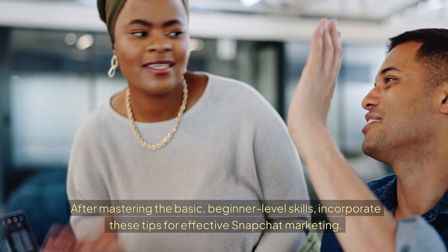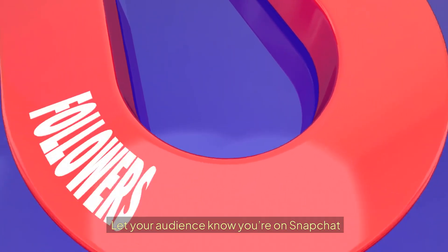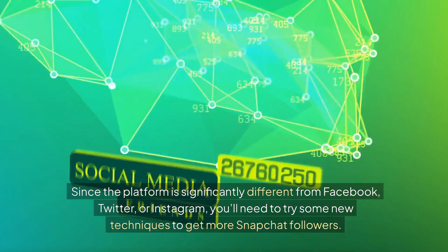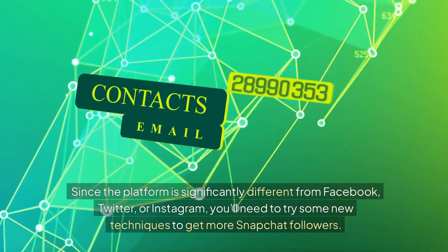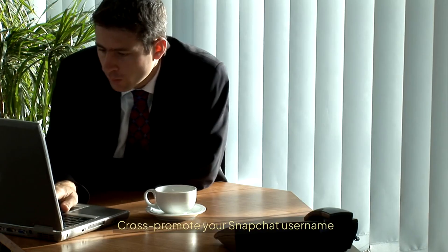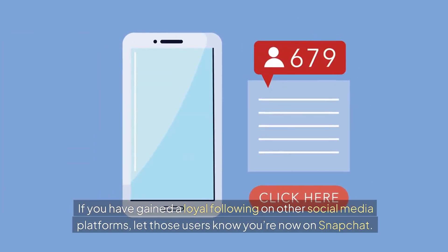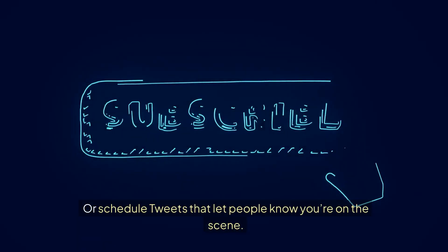After mastering the basics, incorporate these tips for effective Snapchat marketing. First, let your audience know you're on Snapchat. Since the platform is significantly different from Facebook, Twitter, or Instagram, you'll need some new techniques to get more Snapchat followers. Cross-promote your Snapchat username — if you have a loyal following on other social media platforms, let those users know you're now on Snapchat. Schedule posts on Facebook or tweets to spread the news.